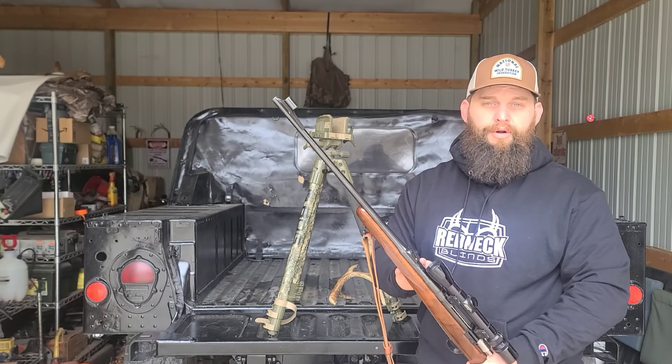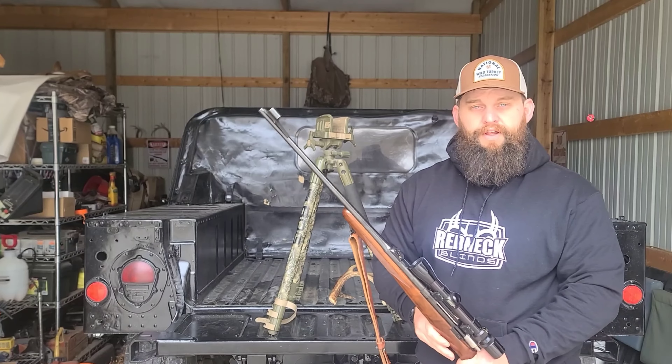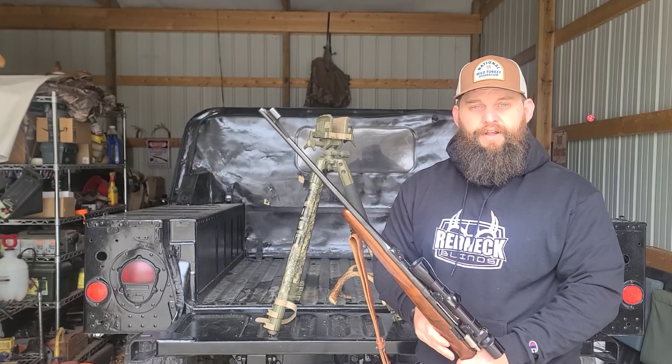I think that gives you guys a pretty good idea of a good choice to get started with for youth or females. Whatever gun you choose, as long as you're comfortable with it shooting-wise, more power to you — but this is a great starting point and a caliber I would definitely recommend. I appreciate you guys watching the video, and hopefully you're getting out there in nature. Best of luck on your upcoming hunt.